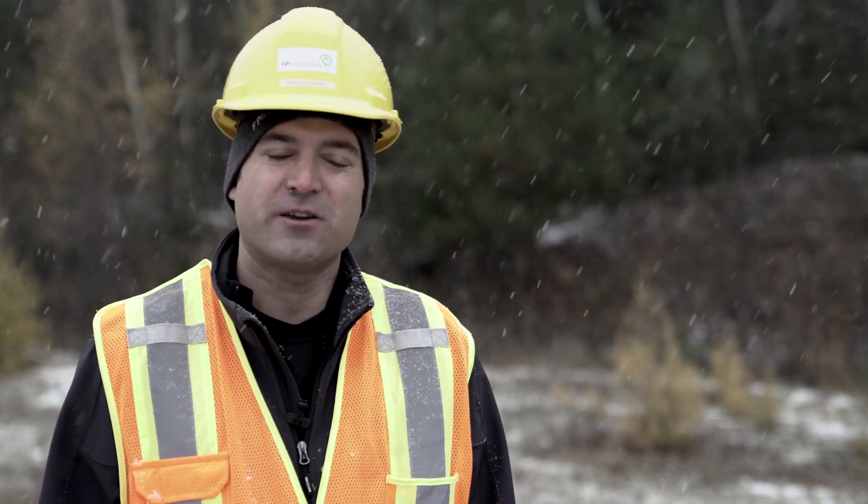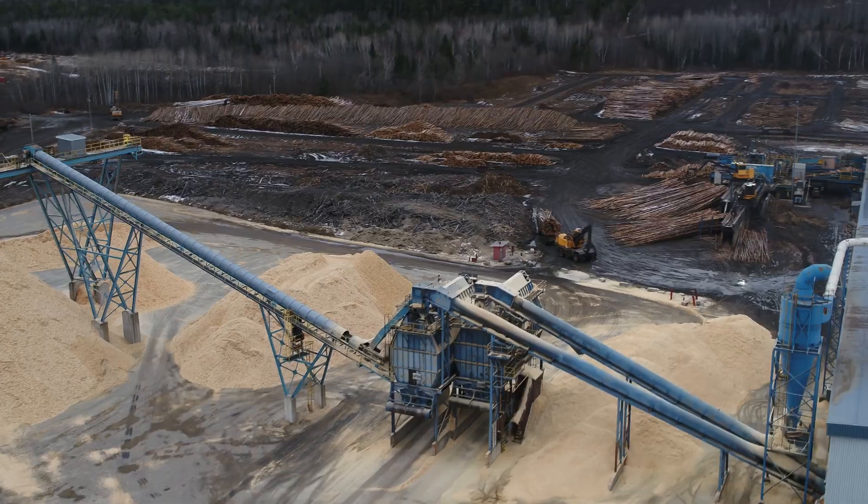My name is Francis Charrette. I'm a forestry engineer and lead researcher at FP Innovations. I'm in charge of coordinating the Forestry 4.0 project.